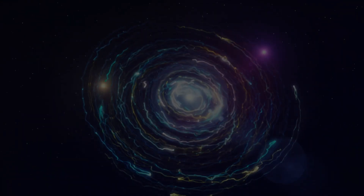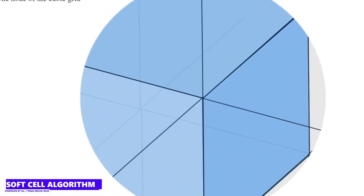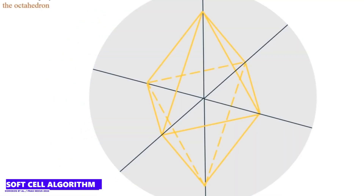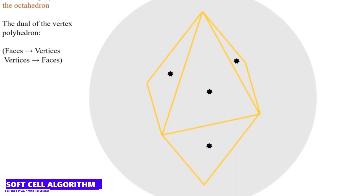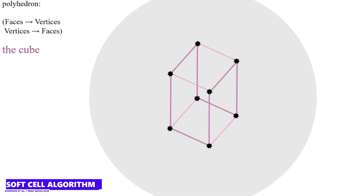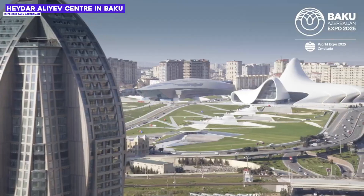The scientists have even developed an algorithm that can convert ordinary geometric shapes into soft cells. You take a cube, for example, and soften all its edges. That sounds simple at first, but mathematically it is extremely complicated, because the shape must still be able to completely fill the space. It seems that some artists and architects recognized the beauty of soft cells long before the scientists.